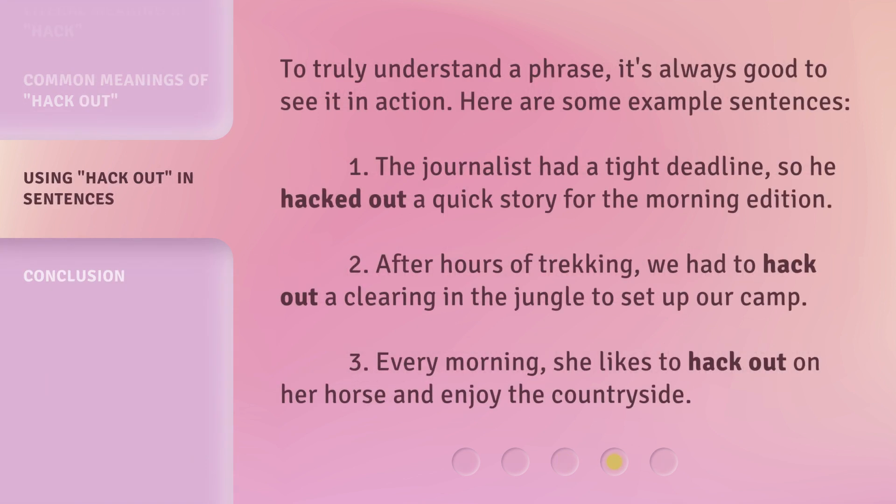To truly understand a phrase, it's always good to see it in action. Here are some example sentences. 1. The journalist had a tight deadline, so he hacked out a quick story for the morning edition. 2. After hours of trekking, we had to hack out a clearing in the jungle to set up our camp. 3. Every morning, she likes to hack out on her horse and enjoy the countryside.